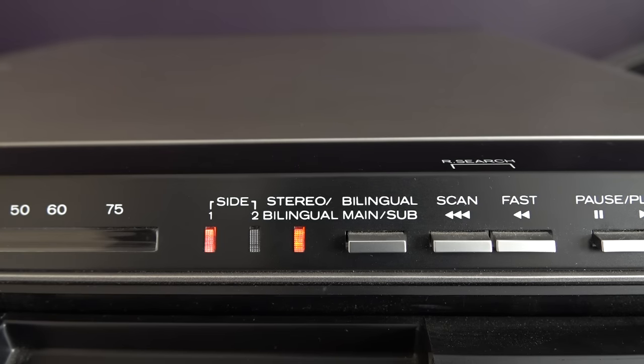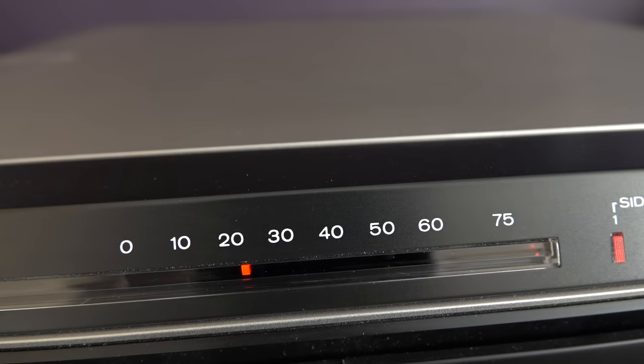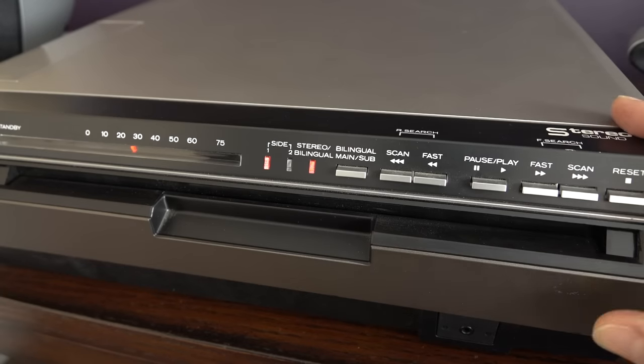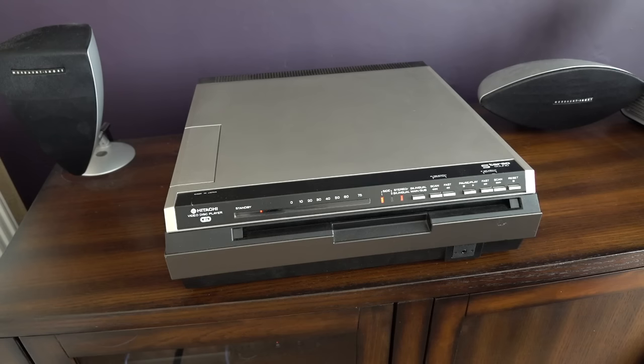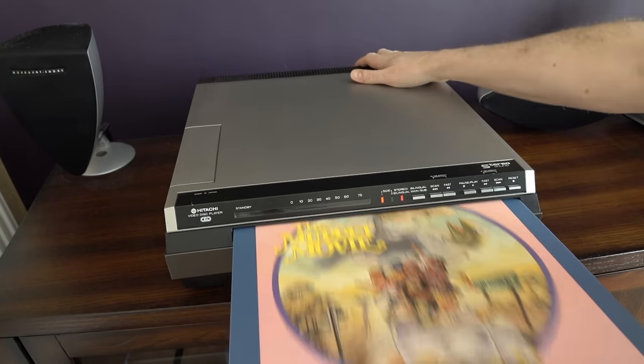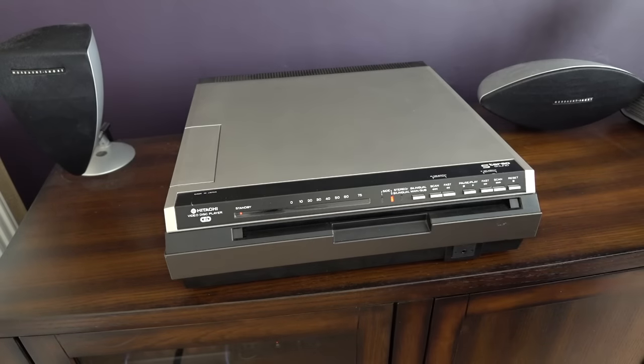Looking at the controls: there's an LED for side one and side two, a stereo light, and if it was bilingual with two mono tracks you could switch between them. You can scan — jumping forward and back a few minutes at a time with the screen going blank — or fast forward, which shows the video while you're pressing it. The pause button lifts the stylus off the disc and waits until you press play again. If you press stop, the stylus returns right back to the beginning. When you reach the end of a side, you have to get up, put the disc back in the caddy, flip it over, and put in side B.